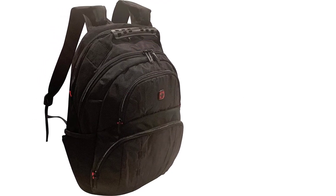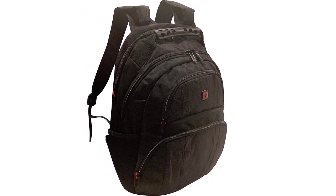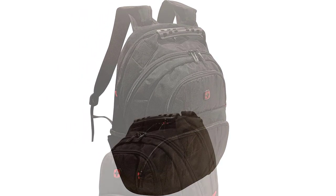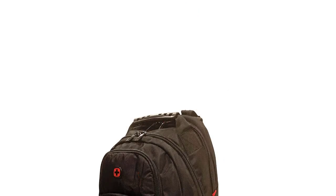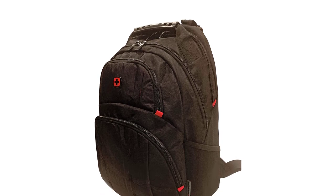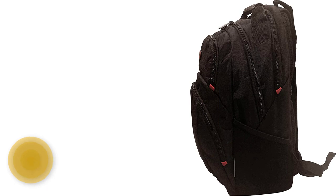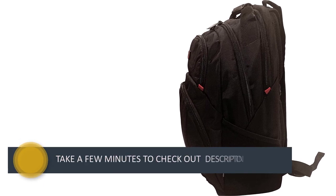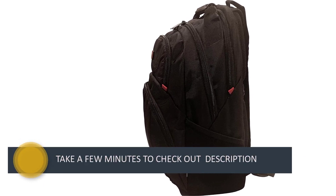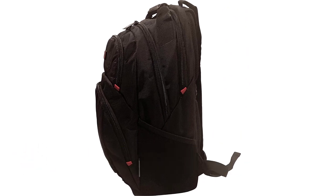The Professional Slim Laptop Backpack is a great backpack for business professionals or students who need to bring their laptop with them. The backpack has a special pocket for holding a laptop, as well as a water bottle and other items in the side pockets. The backpack also has a pass-through trolley sleeve that slides over the handle of wheeled luggage, making it easy to transport. The Professional Slim Laptop Backpack is durable, comfortable to wear, and has everything you need to make traveling with your laptop easy and convenient.